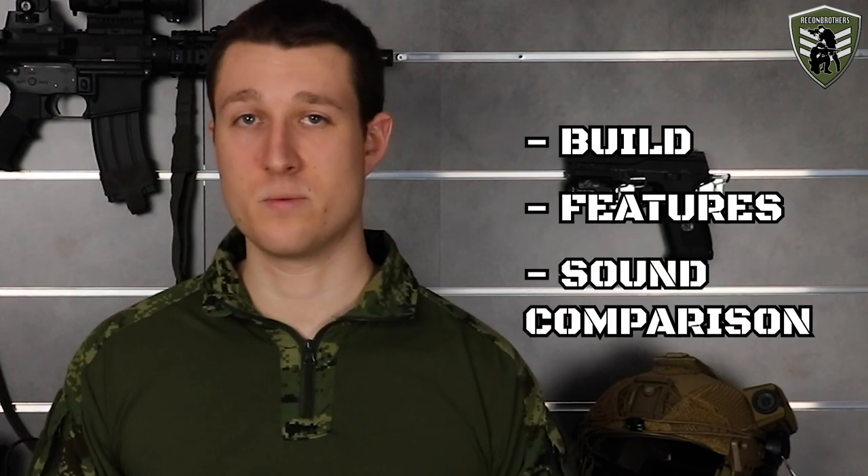Both headsets are the military versions of these two brands. In practice this means they both provide hearing protection, situational awareness and radio communication all in one. But even though they do the same thing, they are still very different products that provide a solution in their own unique ways. Our job here is to show you those differences so you can decide for yourself which one to go for. We'll be going over three categories: their build, their features, and a sound comparison.